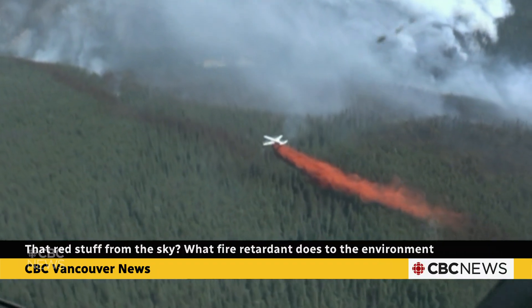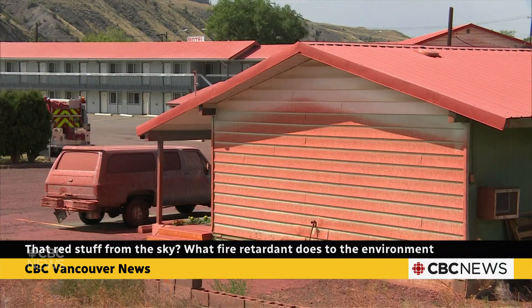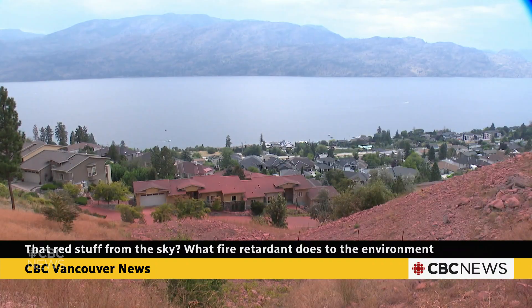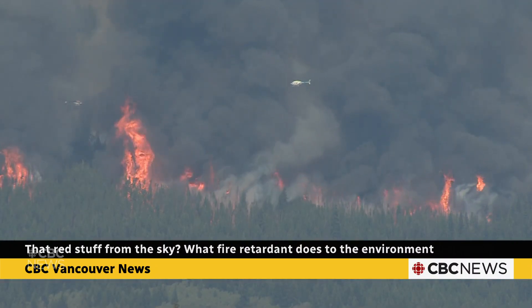Data from BC Wildfire Service shows they use the greatest amounts of retardant during the worst wildfire seasons. With climate change fueling more frequent and intense wildfires, that isn't likely to change.